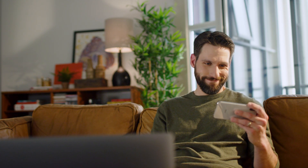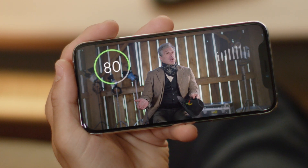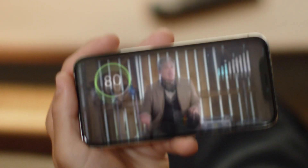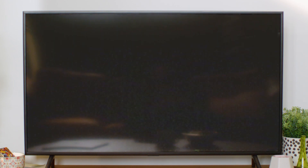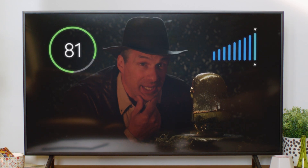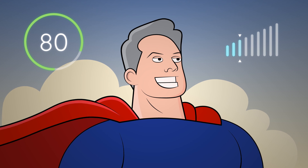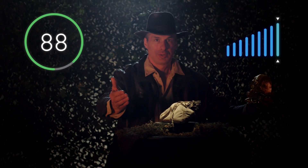Now obviously, different streams demand different bandwidth. A mobile device, for example, requires less bandwidth to achieve the same subscriber score than a big screen TV. But beyond that, different content also requires different bandwidth. Your top-tier content demands top-tier bandwidth, but not so much over here. With a trusted score telling you what each viewer is experiencing, you can shift bandwidth from content that doesn't require it to content that does.